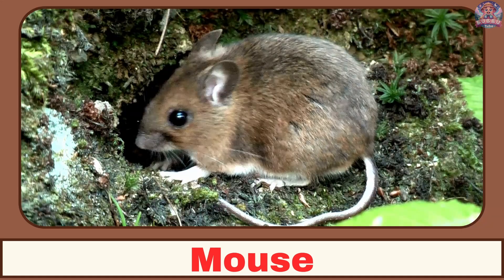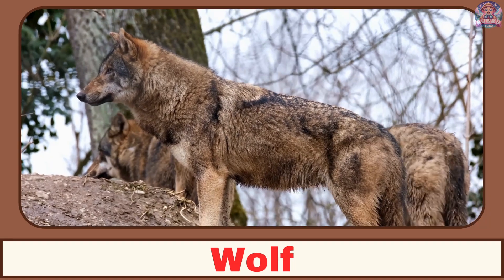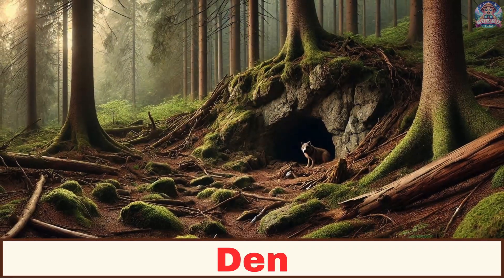Where does a mouse live? A mouse lives in a hole. Where does a wolf live? A wolf lives in a den.